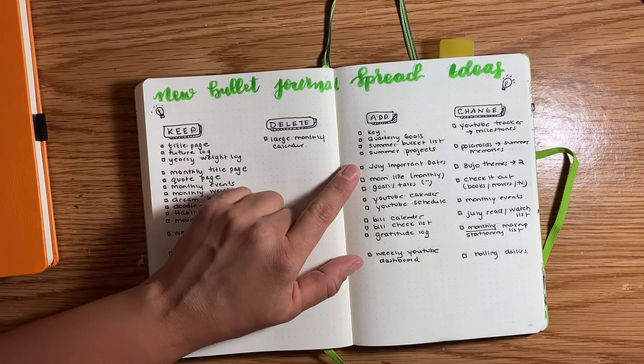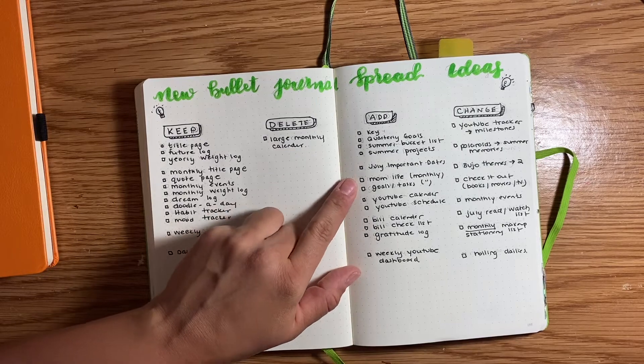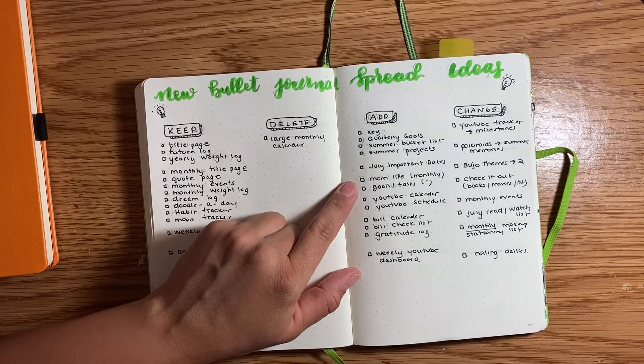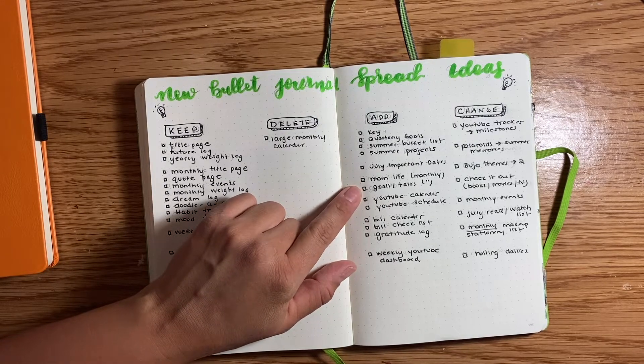July important dates — this kind of ties in with the large monthly calendar, so again stay tuned for the video. Mom life — I got this from Claudia Joseph, I'll link her account. It's going to be a double page spread with goals and tasks; I just have to do a little bit more brainstorming and figure out how I want that to look.